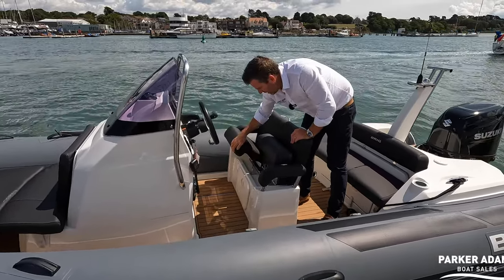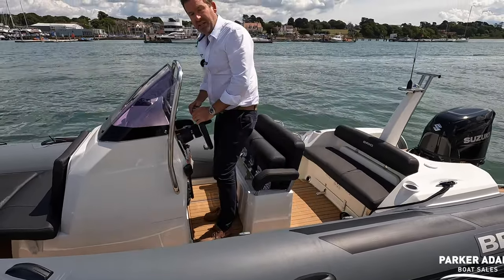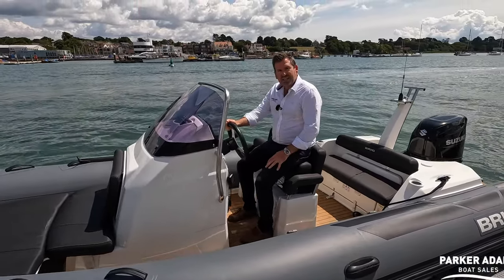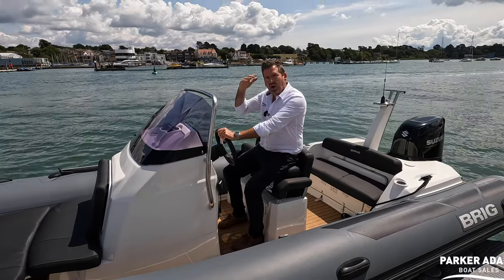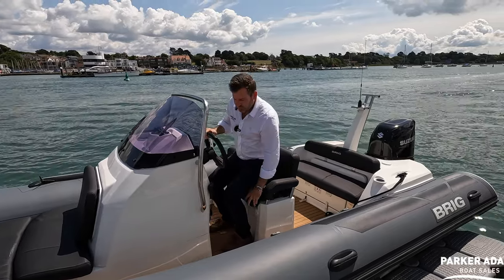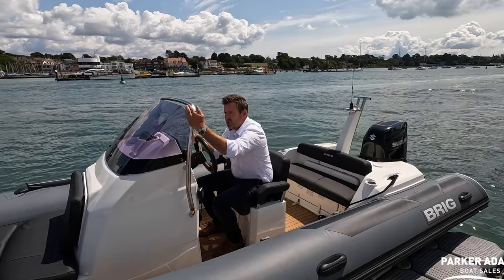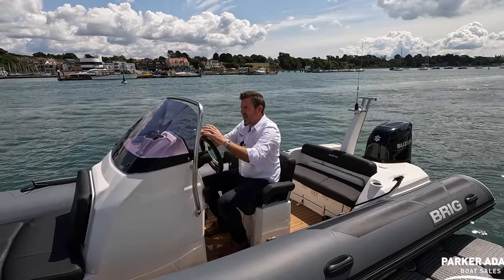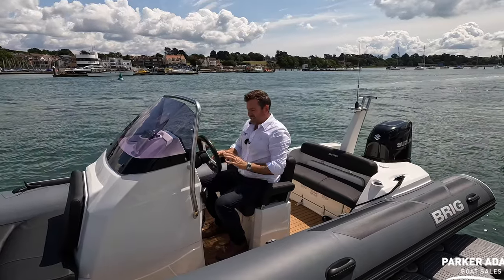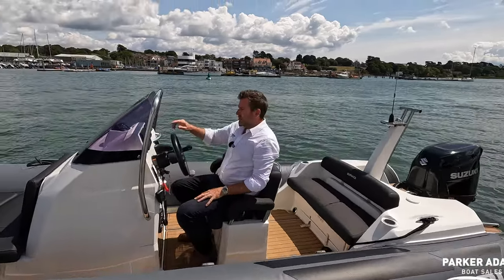These seats can come up as well, and the nice stainless fitting is still underneath, giving you the option to stand at the helm. You can also sit on top of the raised seat for a slightly more elevated position — your head in a sitting position is now above the windscreen — or you can drop right down for more protection. It's quite a large windscreen for a small boat; quite often they're a lot shorter, so it gives you pretty good visibility.